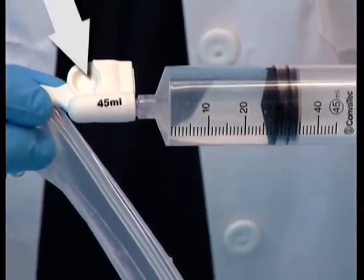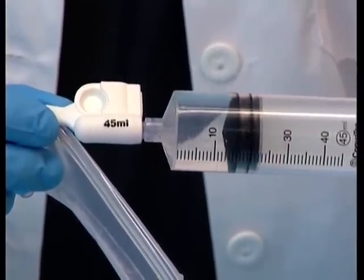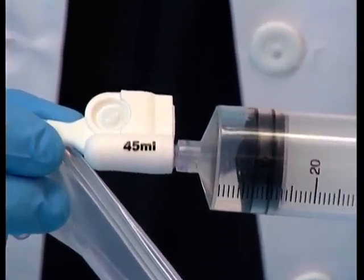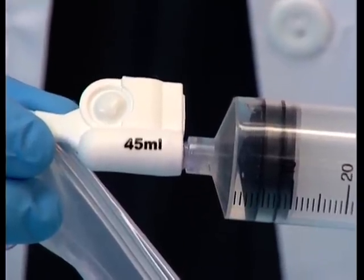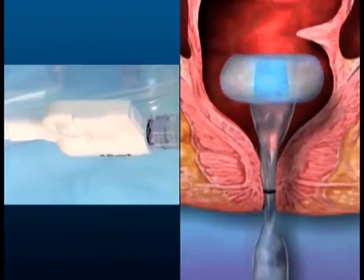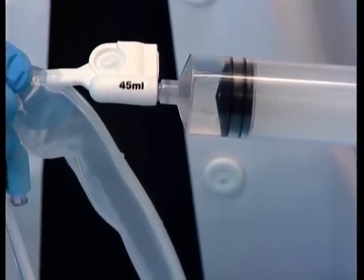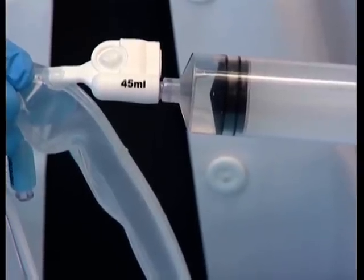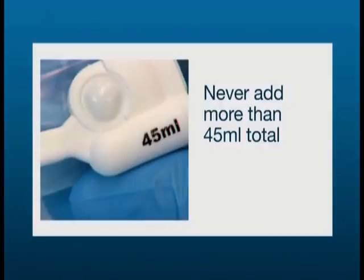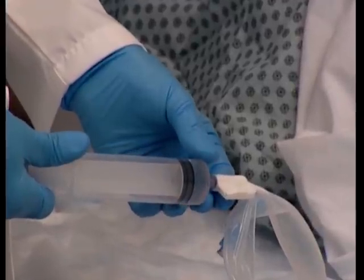Note the dimple or crater on the top of the inflation port. This is the fill or signal indicator. The signal indicator pops to assist clinicians in determining when the retention balloon is filled to the appropriate volume, up to a maximum of 45 ml. Clinical observation has shown that proper inflation of the balloon minimizes the risk of leakage. The signal indicator could pop before 45 ml if the space available for the balloon is smaller than the balloon. Filling should stop when the indicator pops out and stays out. Never add more than 45 ml total.